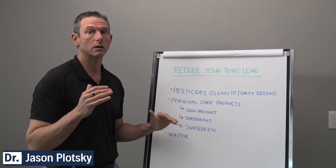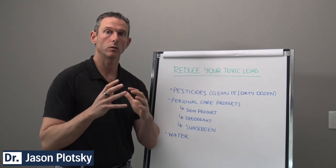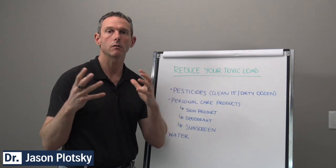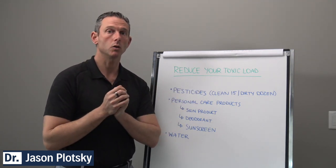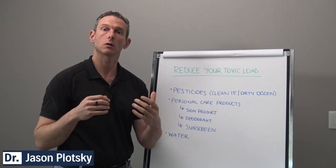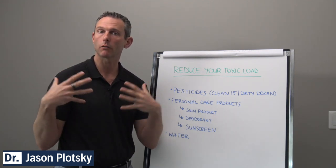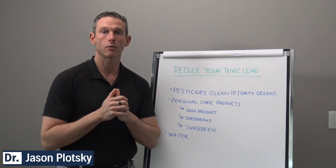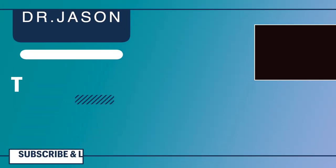So these are the basic things: once you have the Environmental Working Group list and you're grocery shopping, you're aware of it and can make better choices. Choose organic as much as you can, be careful with your personal care products, and try to drink the cleanest water that you can.